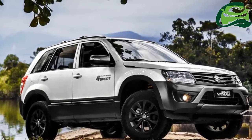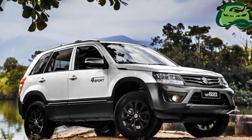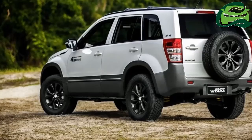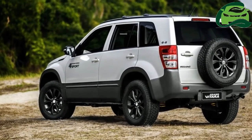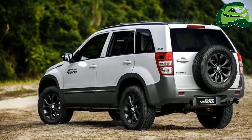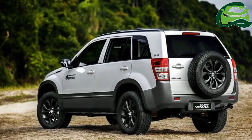The Grand Vitara 4 Sport 4x4 manual starts at $95,990, while the Grand Vitara 4 Sport 4x4 automatic is priced from $104,990. For more updates, subscribe to MotoGuru.